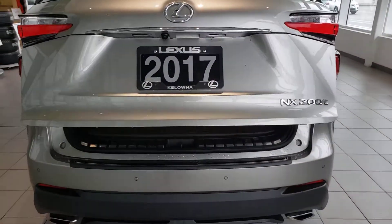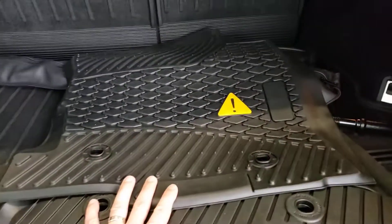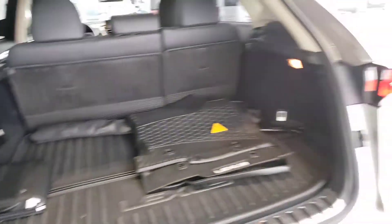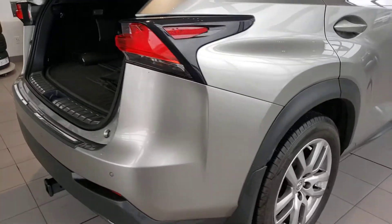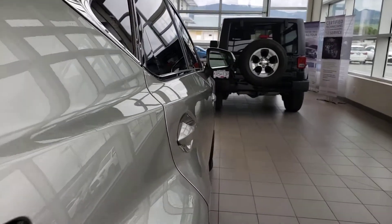Opening the trunk, you can see the cargo space. You have a rubber cargo mat, an extra set of rubber mats, and those rear seats fold down to give you extra storage. There's the automatic close on the trunk. Continuing the walk-around — no curbing on this rim and no damage to report.